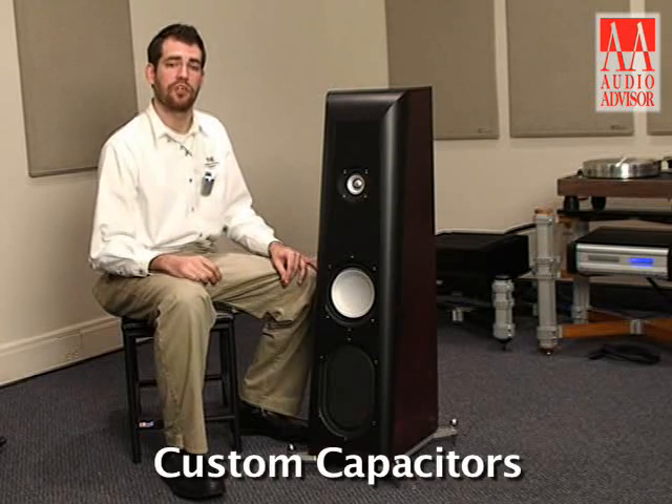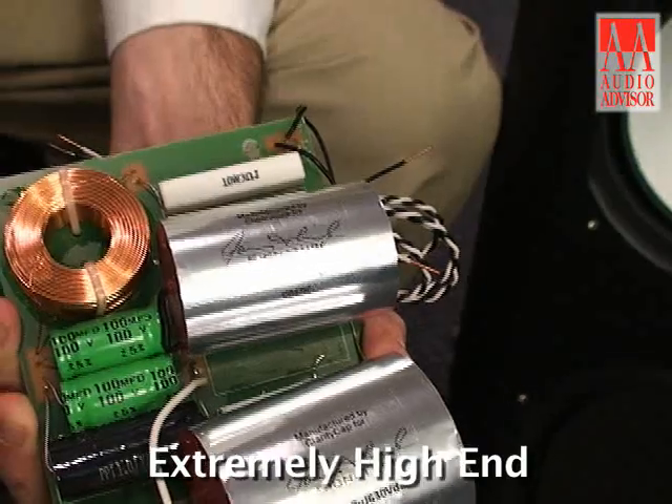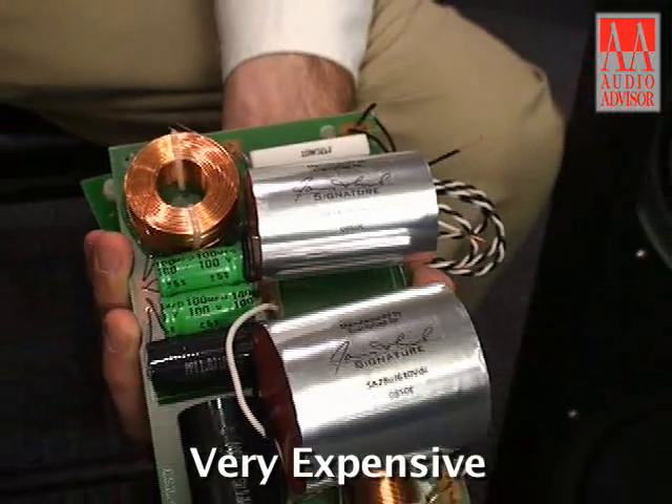Improvements to the CS 2.4 to create the Special Edition aren't just cosmetic. Performance is also enhanced by way of custom capacitors from a boutique supplier. These caps feed the coax and provide a tremendous amount of transparency, more so than you can get in the already very well-regarded CS 2.4. These caps are extremely high-end and very expensive, and allow the CS 2.4 coax to perform at its maximum level all the time. I'm Gary Dayton with Teal Audio. This has been an exclusive video for Audio Advisor on the Teal CS 2.4 Special Edition.